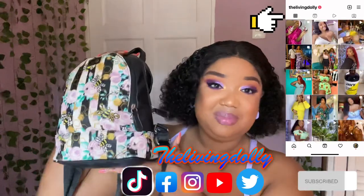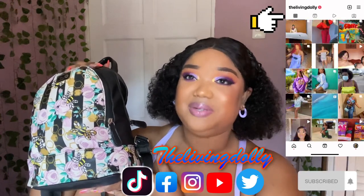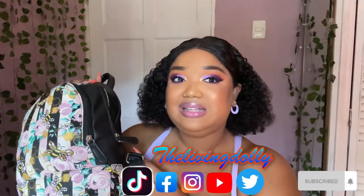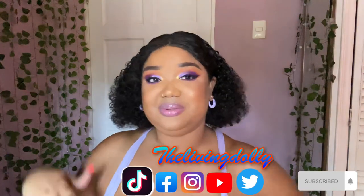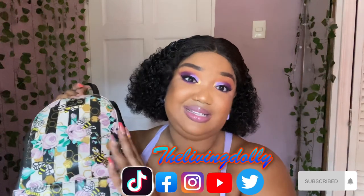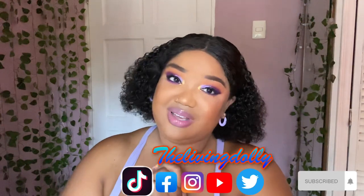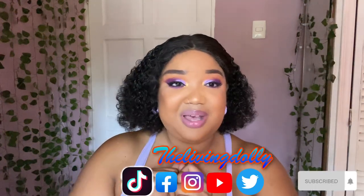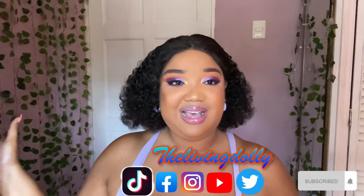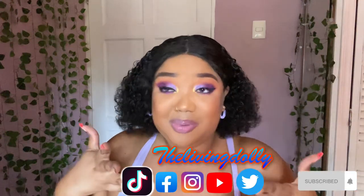We are going to be doing my updated 'what I have in my handbag.' Yes, this is my handbag. If you looked at my previous 'what I have in my handbag' video, you would know this is my everyday handbag. A lot of people tend to think that Chanel, who is glammed up, would have some cute designer bag, but this is more my everyday style because of my job. Welcome to the family, Doll Fam!